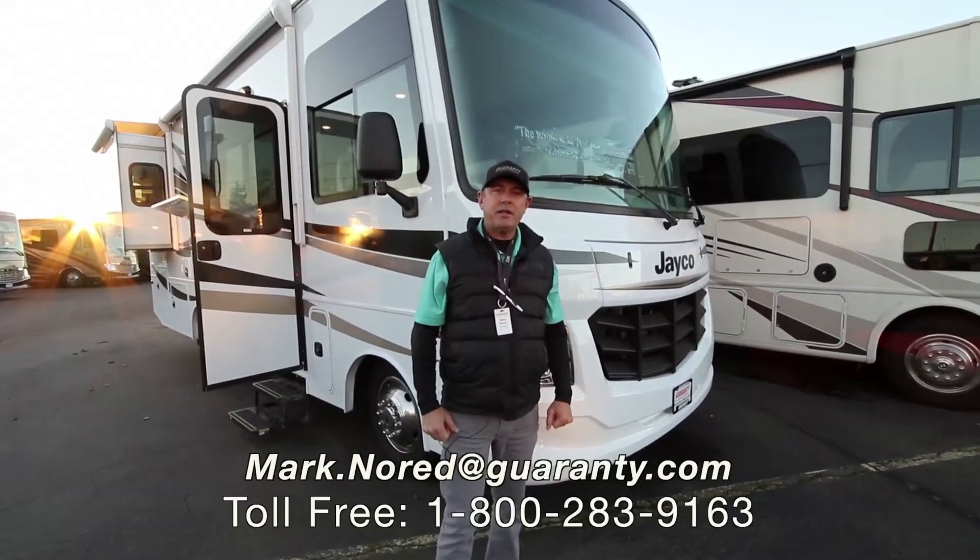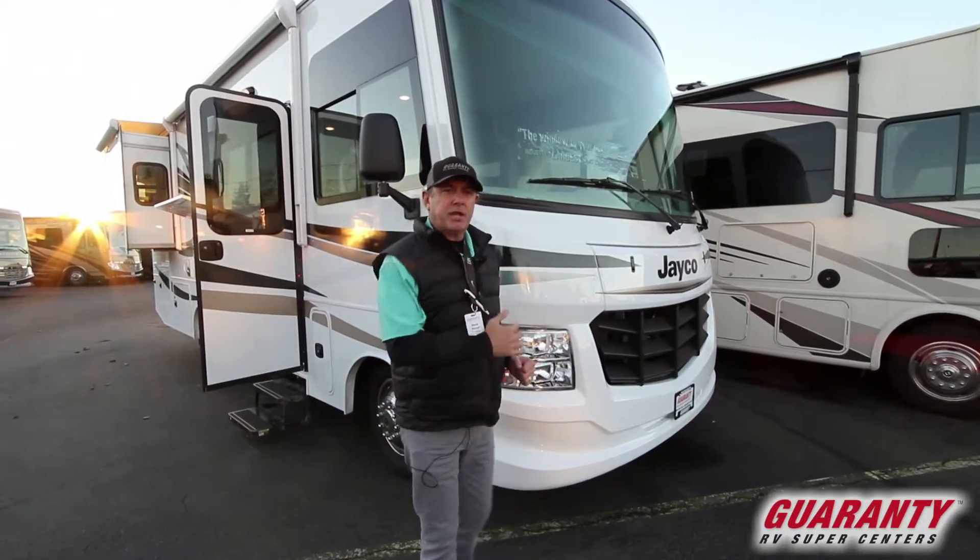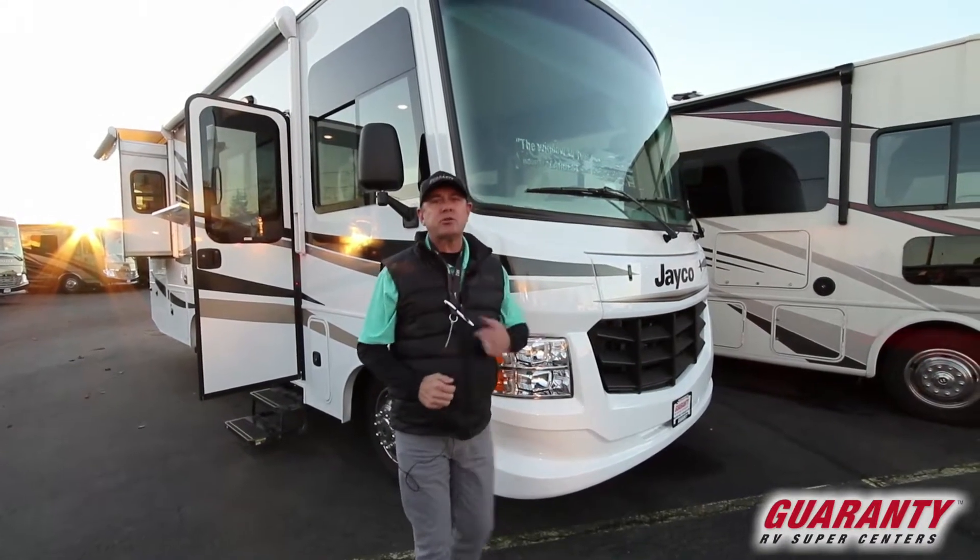Hey folks, Mark Knorr at Guaranty RV here today. We're going to tour a great little RV. It's about a 27 footer — the Jayco 26X. Let's go take a look.